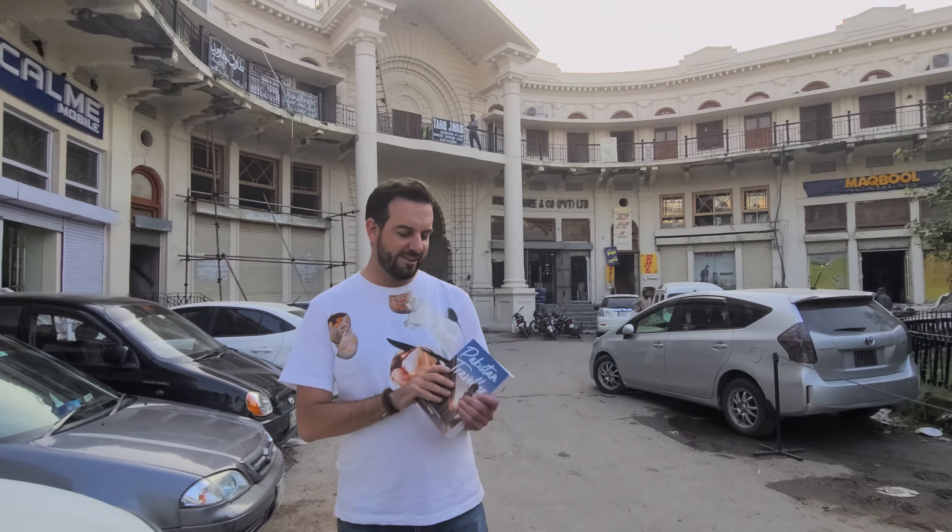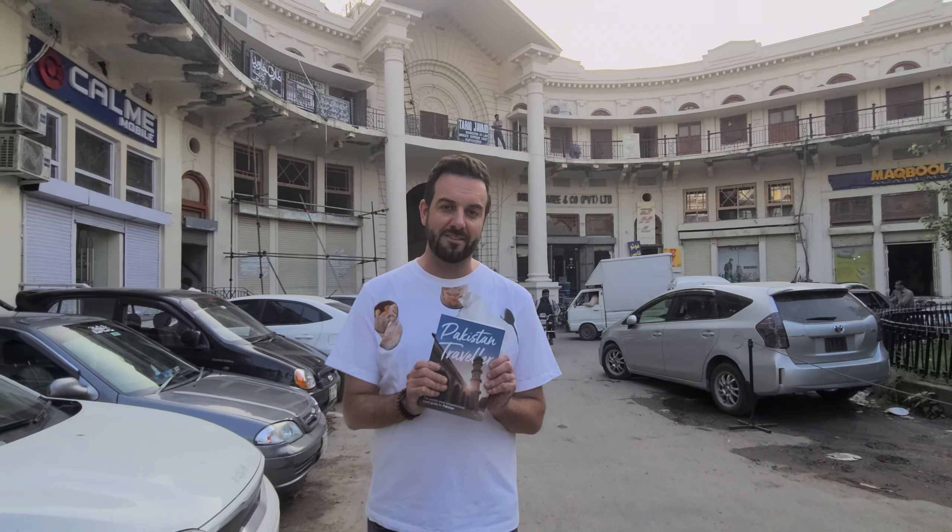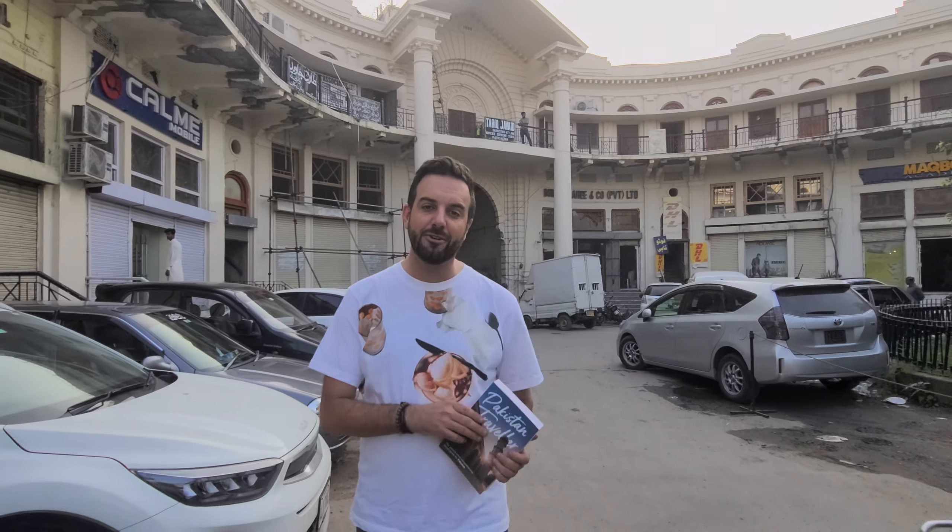All of this is listed in my book Pakistan Traveler, which is the world's most comprehensive travel guide for Pakistan. There's a link in the description below so that you can get your copy today.